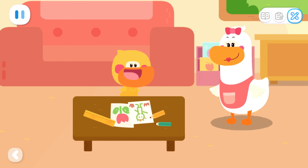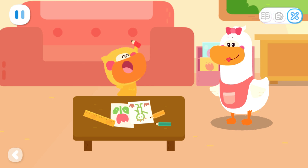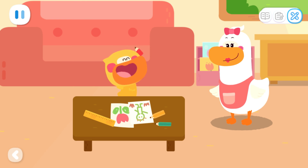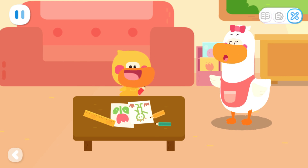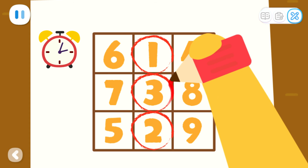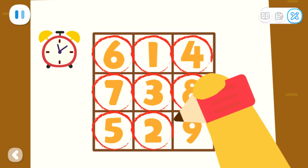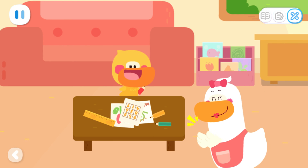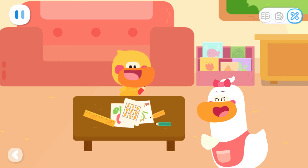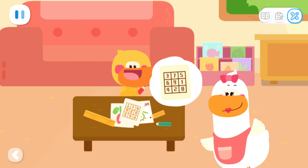Sweetheart, what are you doing? Mom, you're just in time! Let's play a game! What's the game? I'm going to point out the numbers 1 to 9 on it in order. Mom, can you time it for me? Okay, no problem. One, two, three, four, five, six, seven, eight, nine, done! Awesome! You finished it in just 10 seconds! Kids, you can also draw a grid like this and fill in numbers! Compete with your mom and dad to see who finishes it faster!